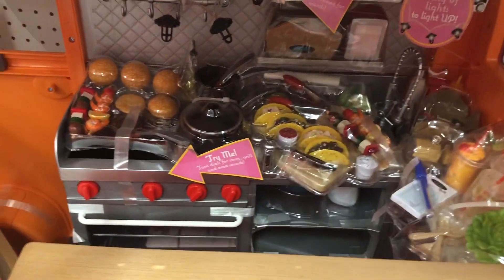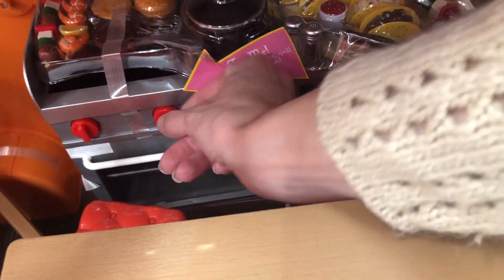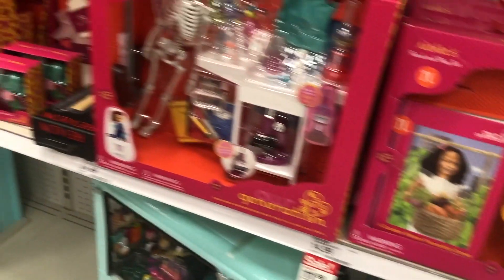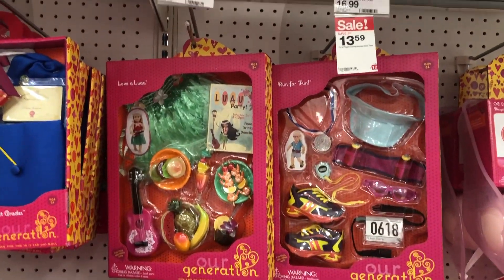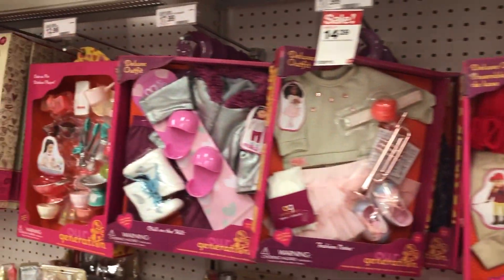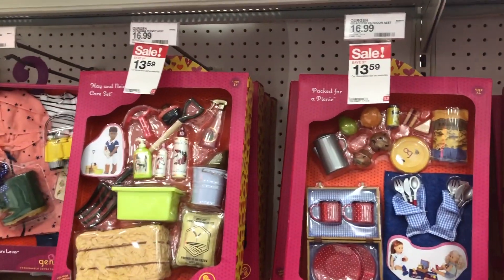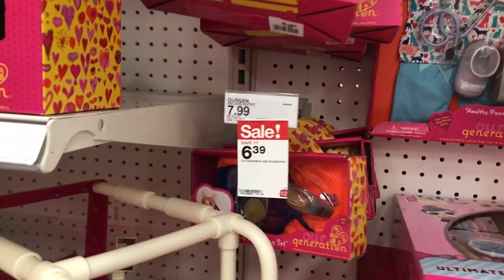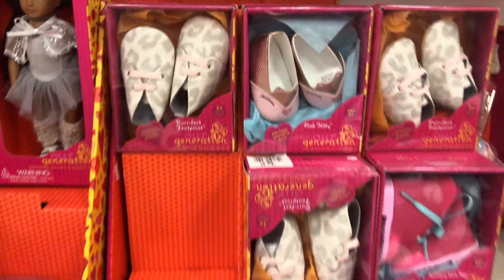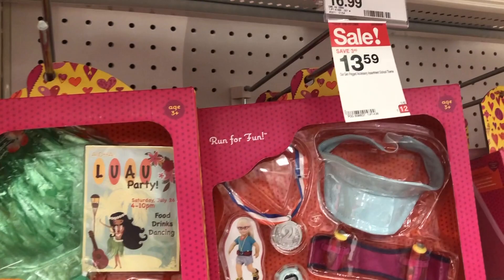This is the food truck — it says 'try me.' You turn this and it's got a timer. Some of their clothing is here too. Some things might be in the wrong spot, and the other Target has different stuff on sale. Shoe assortment — they definitely have cuter shoes now. $7.99 for those. I love this Luau — look how cute. This one's on sale and this one's on sale, but that one's not.